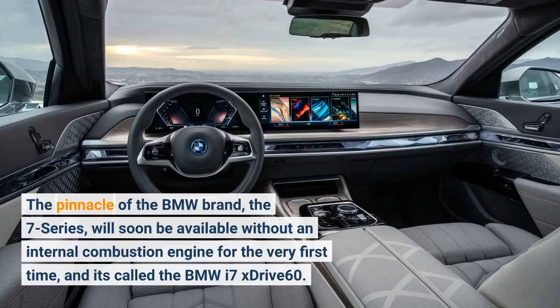The pinnacle of the BMW brand, the 7 Series, will soon be available without an internal combustion engine for the very first time, and it's called the BMW i7 xDrive60.